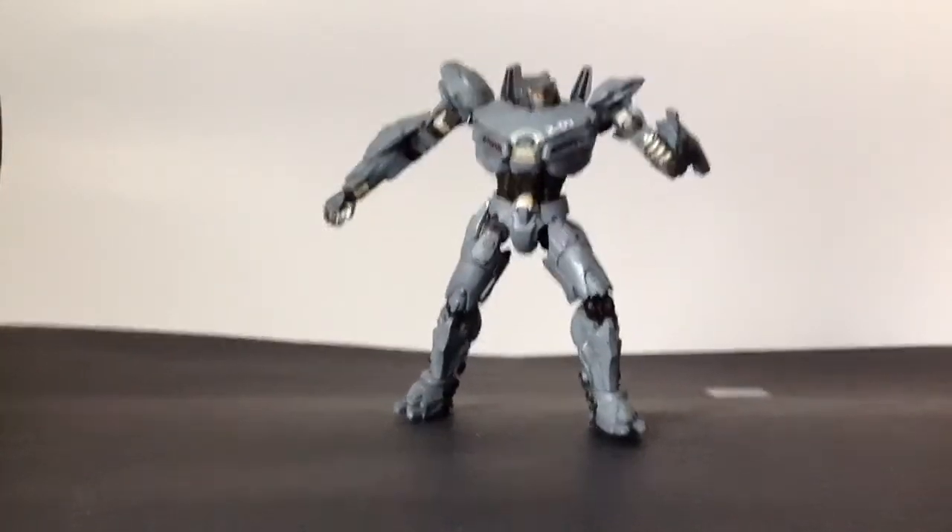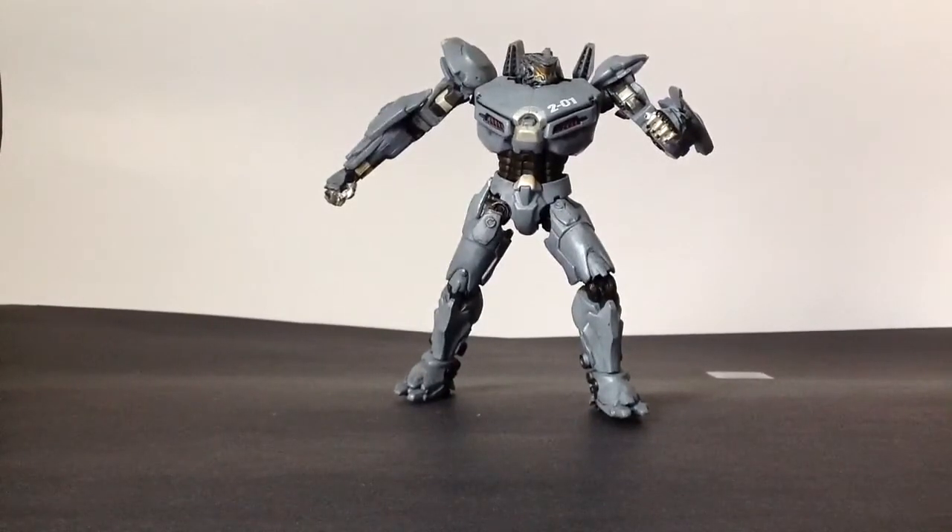In the movie, his height is 250 feet, weight is around 1,000 tons, and he is the fastest, strongest Jaeger. But enough with that — let's go on to the review.